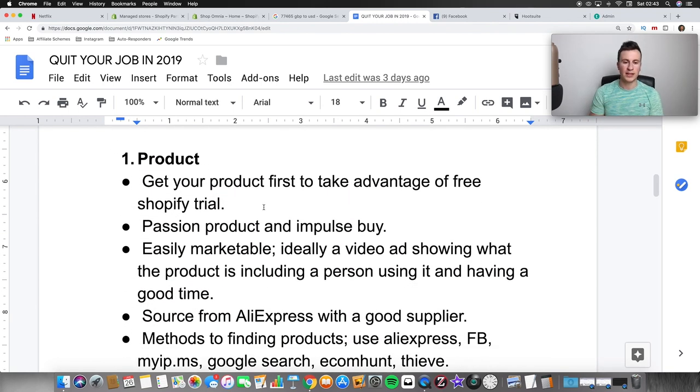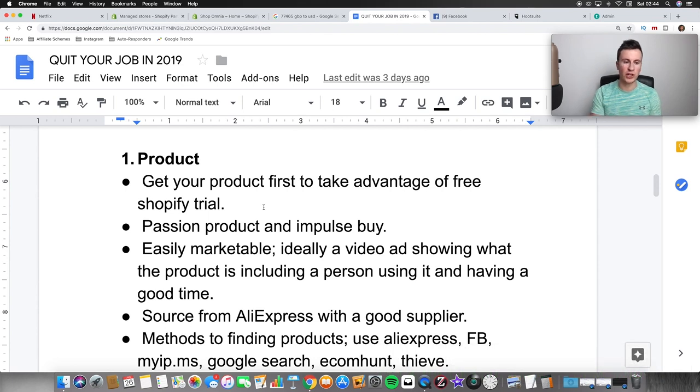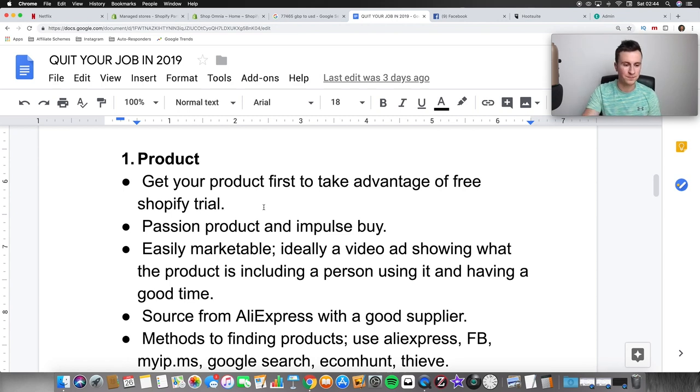Get your product first to take advantage of the free Shopify trial. When you sign up to Shopify you get a free 14-day trial — there's an affiliate link in the description. Make sure you have everything in place before you sign up so you can take full advantage of those 14 days. If you sign up and then take three weeks to do your product research, you'll have to pay for a basic plan — money going out before it's coming in.